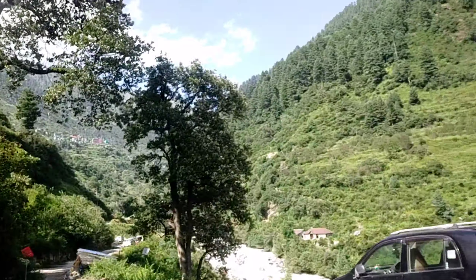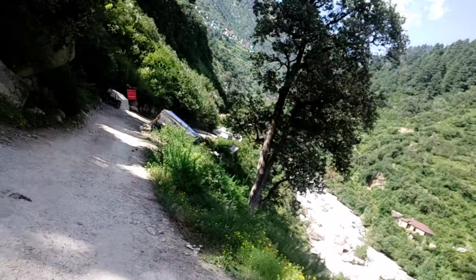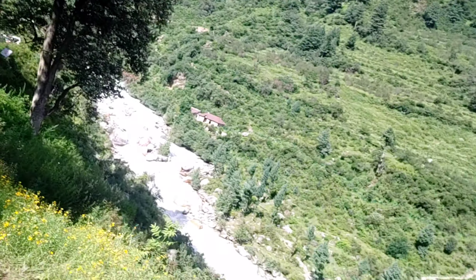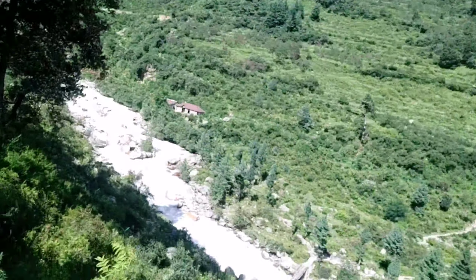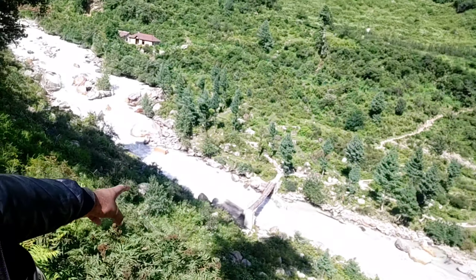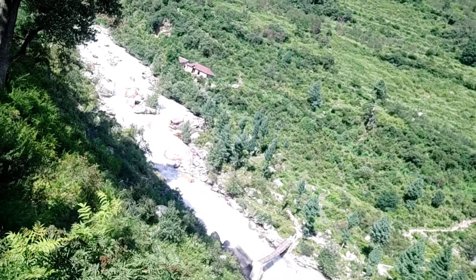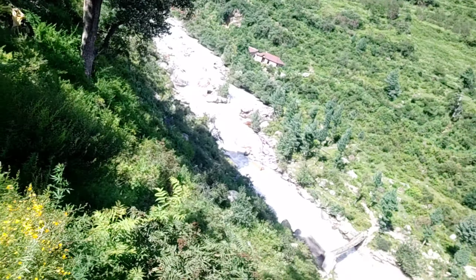So guys, this is what I showed you — this is Tosh Dam, this is Tosh Village, and this is Parvati Nadi. I showed you the dam, and I will show you the dam again. If we want, we can see from that side — we can cross the bridge along the Parvati Nadi and cross the bridge along the way. So this is the story, and all the things are good.